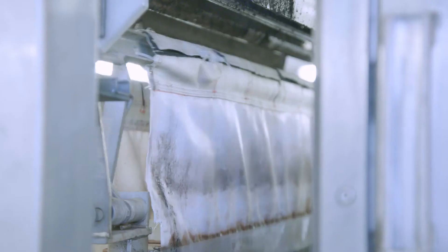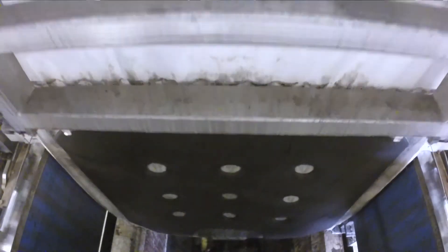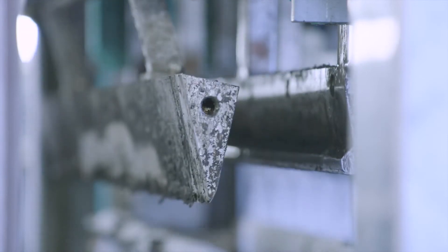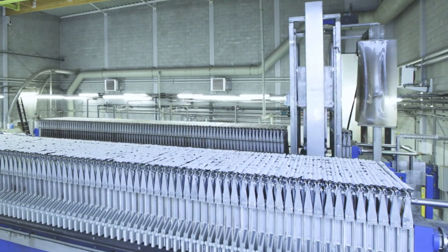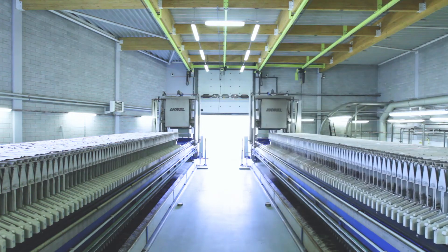The plant runs in fully automatic mode and no operator presence is required — there is also no need for any operator presence at the plant during the night. It is designed for 24-7 operation and, in particular, for fully automatic cake discharge. The operator can also access the machine data and interact via remote control on smart mobile devices.